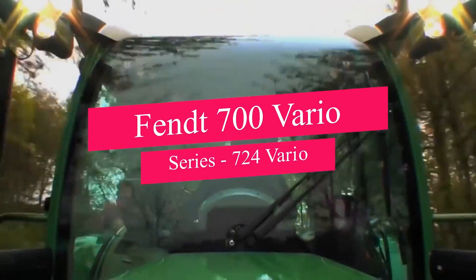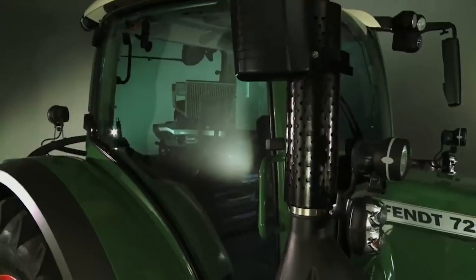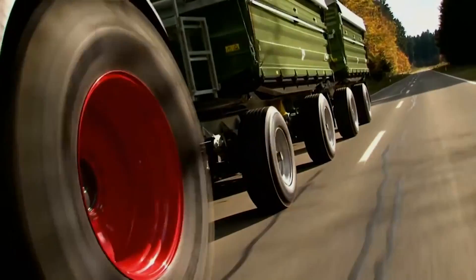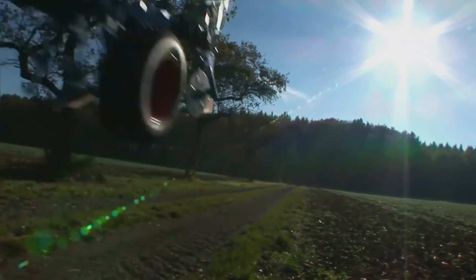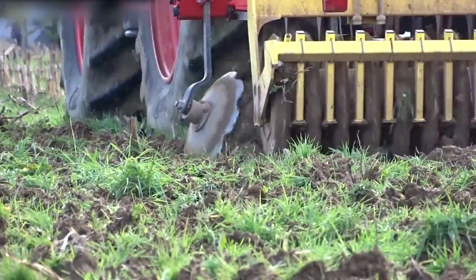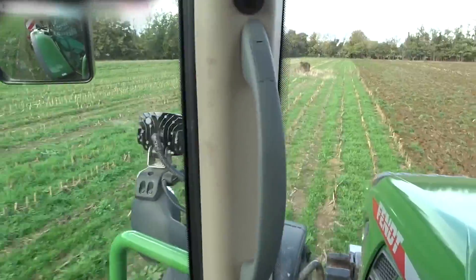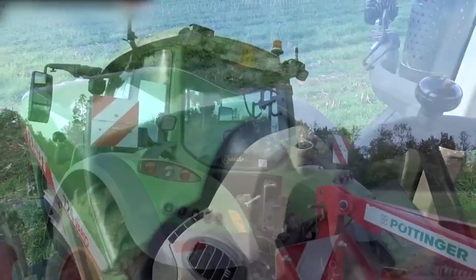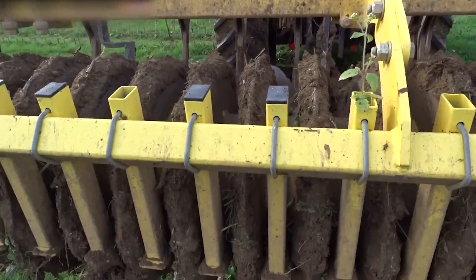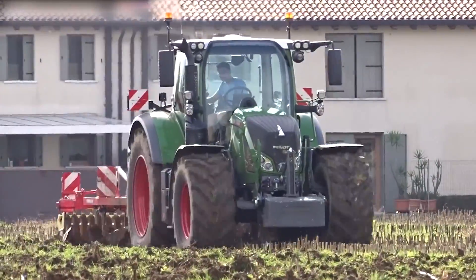Now let's spotlight the agricultural powerhouse, the FENDT 700 Vario Series, 724 Vario. This tractor doesn't just excel — it redefines expectations in power and versatility. Tailored for a spectrum of agricultural tasks, it's a precision instrument designed to meet the diverse needs of modern farming. With its robust engine, the 724 Vario effortlessly handles various farming operations, ensuring power is matched with efficiency. What sets it apart is its exceptional maneuverability, navigating tight spaces with ease. This agility extends to fuel efficiency, making it an environmentally conscious choice. Equipped with state-of-the-art systems, the 724 Vario empowers farmers to enhance productivity and make informed decisions. The synergy of power, versatility, and technological finesse makes it a top contender in modern agriculture.